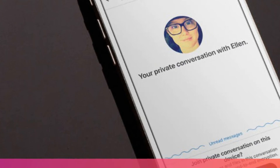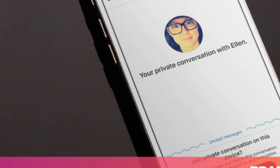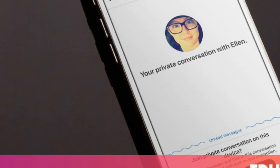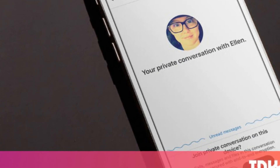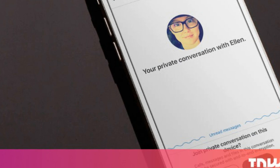And as The Verge notes, Microsoft would do well to enable this feature by default if it's included in a public release of Skype, so it's automatically turned on for more users than if they had to find the setting themselves.